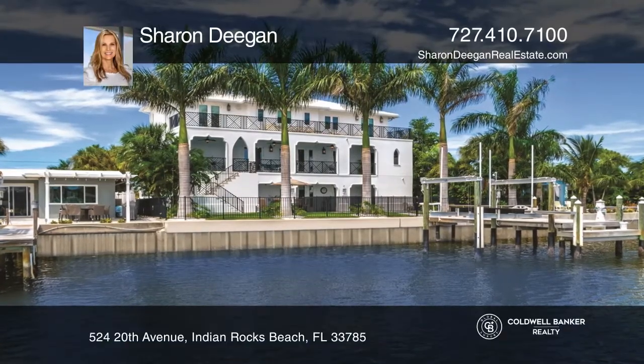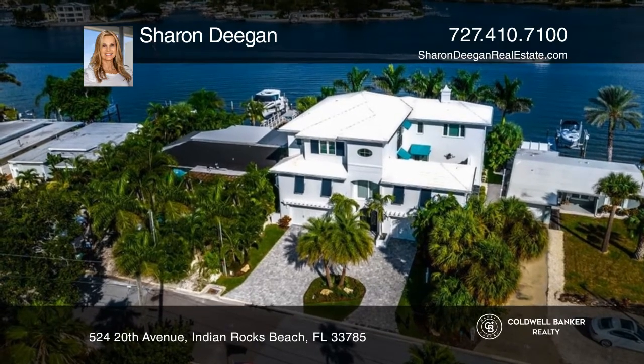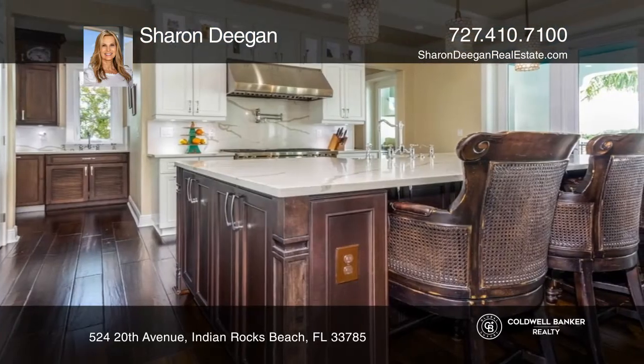This stunning custom home boasts an incredible expanse of waterfront views from every level. Features include four bedrooms, four and a half baths, an elevator, and gorgeous hickory hardwood floors.